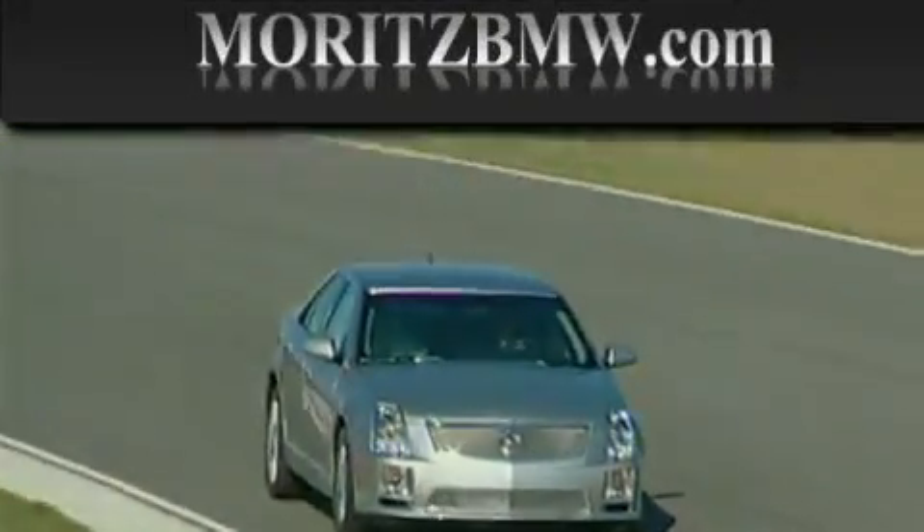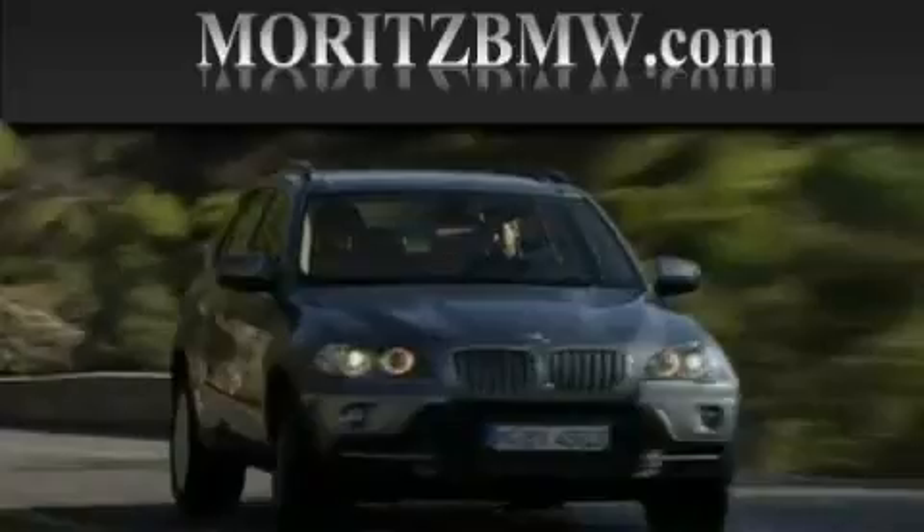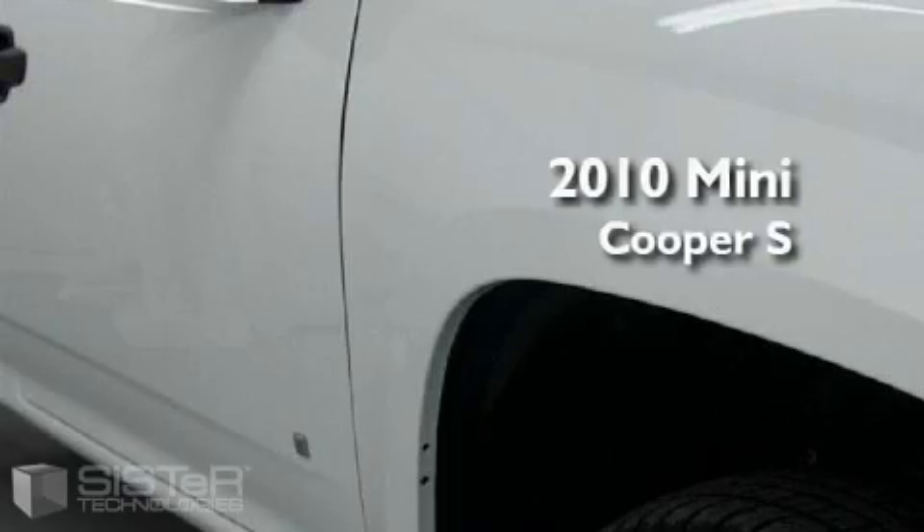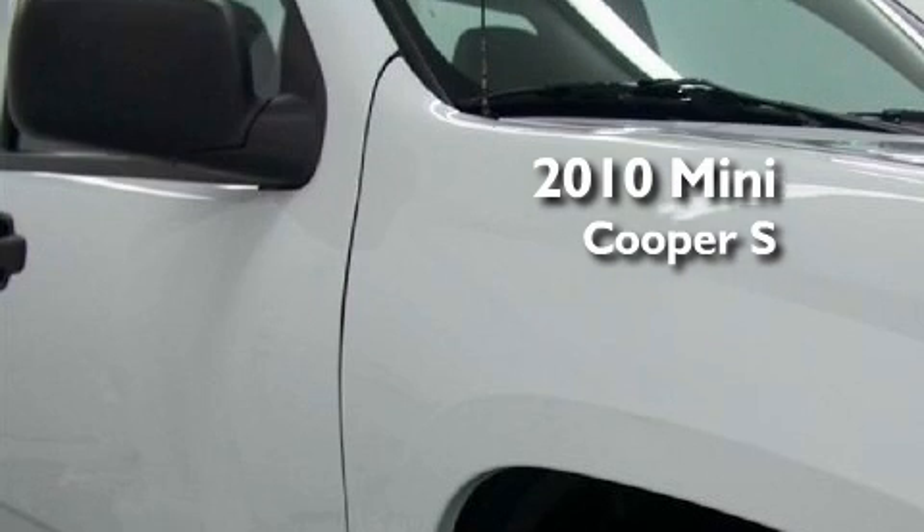Another fine vehicle offered by Moritz Cadillac BMW Mini. This is a brand new 2010 Mini Cooper S.